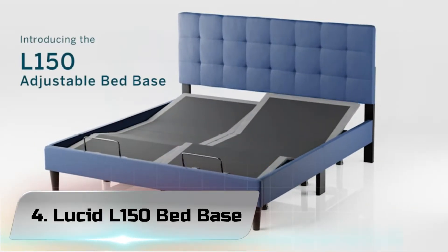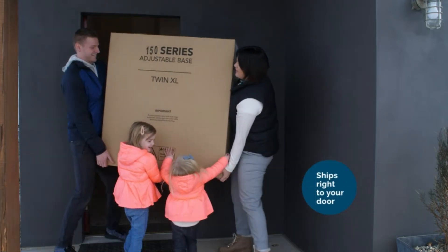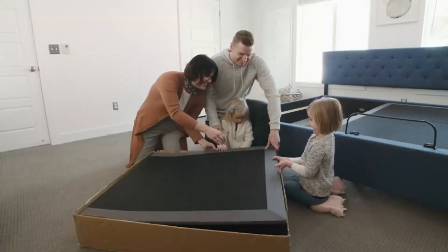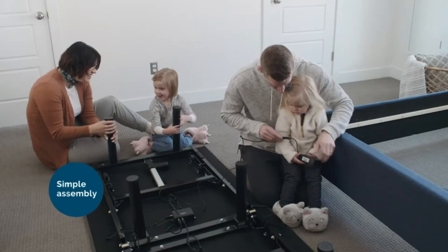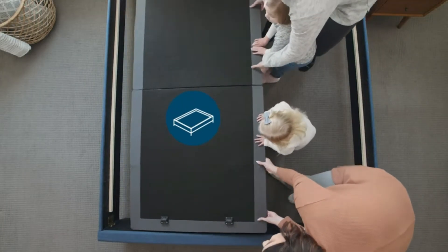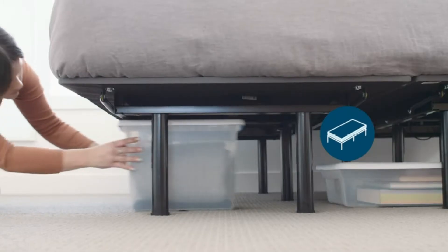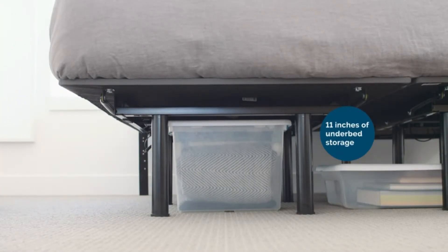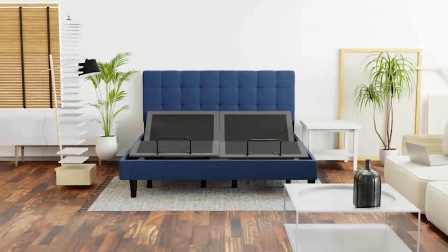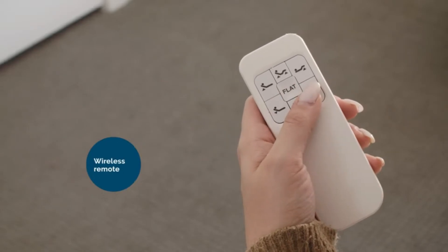Number 4: Lucid L150 Bed Base Queen. Lots of reviewers say this adjustable bed base from Lucid is comparable to brand name bed frames. One even says it is literally a clone of my friend's adjustable frame from Tempur-Pedic for one-third the cost. While this bed base still isn't cheap, one review points out that under $500 for a queen is actually a great price compared to other brands. And despite the price, it is ultimately everything I expected, needed and more.